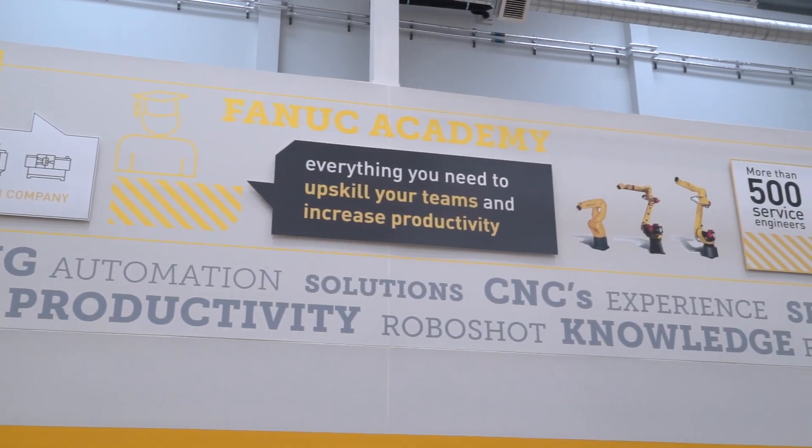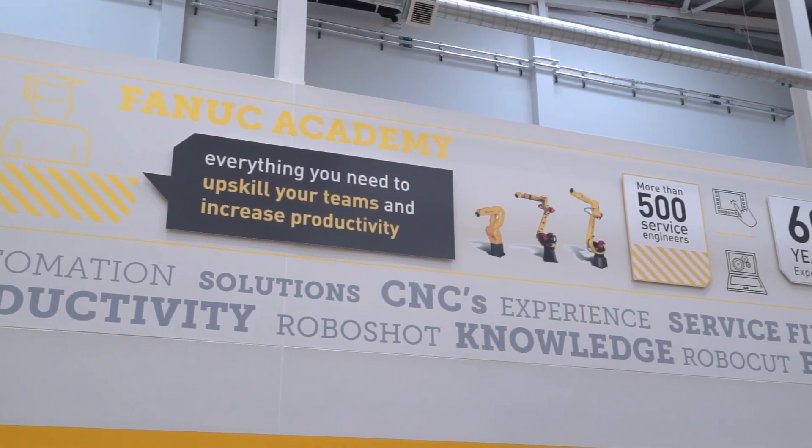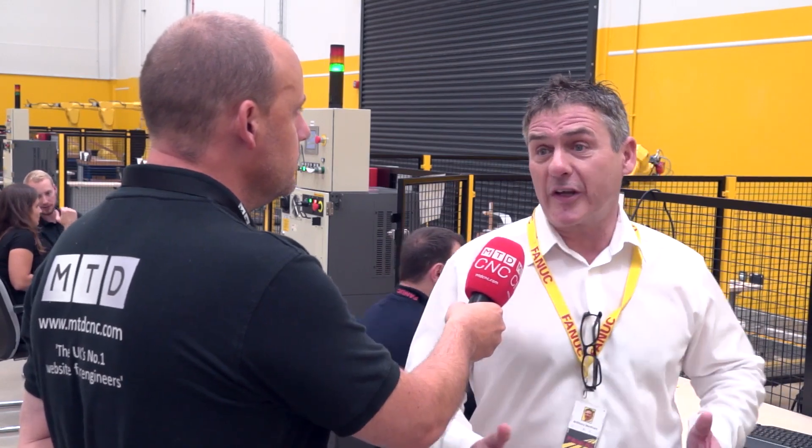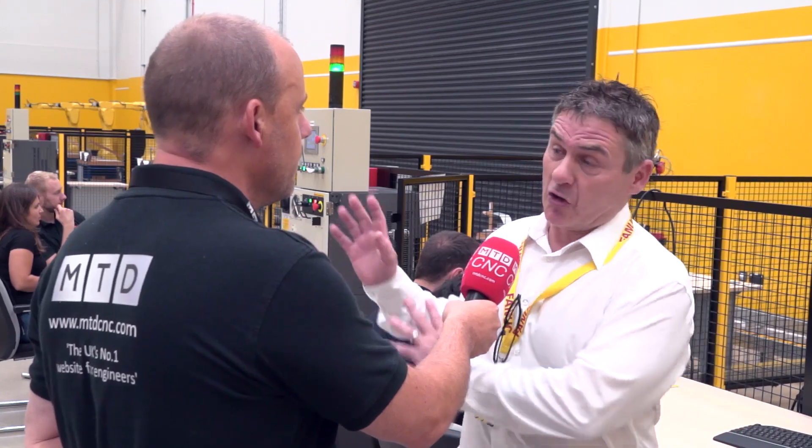As a standalone course, costs are around £1,000 for the week, not including accommodation. To find out when courses are running, you can search FANUC on the internet — they have a dedicated Academy phone number and email address — or simply contact the head office and they will put you through to the Academy.